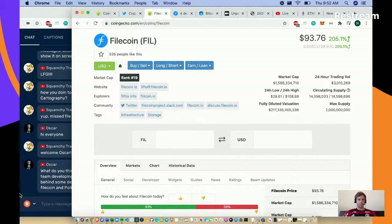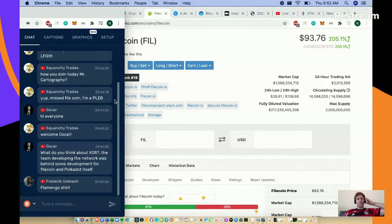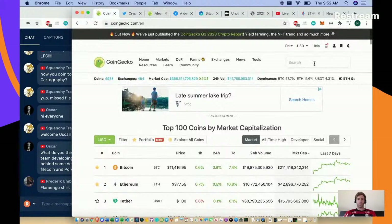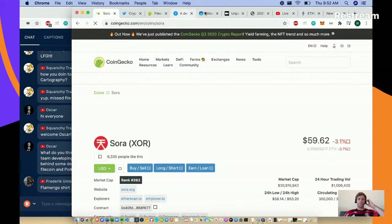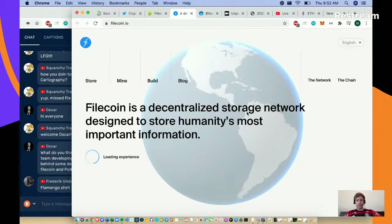That's pretty much the story of the day on Filecoin. Oscar asks about XOR - the team felt the network was behind Filecoin. Let's type it in. I want to show one other story as well. Here's Filecoin's website: Filecoin is a decentralized storage network designed to store humanity's most important information. They've got a great name.